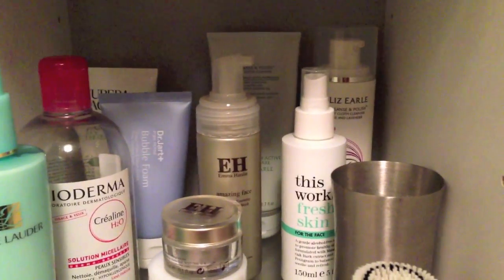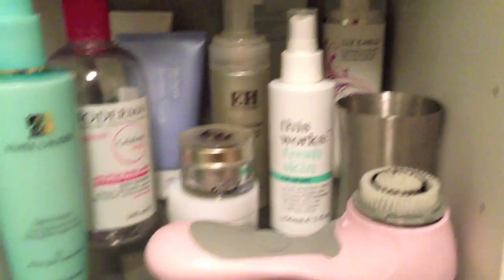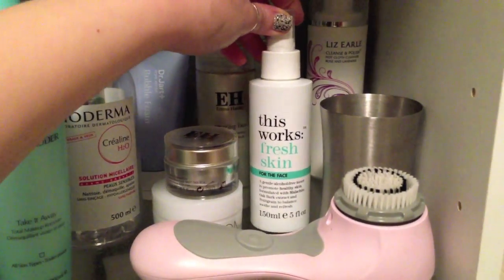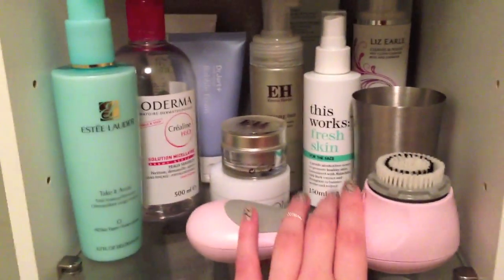I go through Lizelle so much I just buy the larger size. I've still got the limited edition rose and lavender one left but I'm trying to save it because I really like it. I've got a toner — I don't really use toner that often but I'm trying this one out, it's the This Works Fresh Skin one. I absolutely love anything from This Works at the moment. There are some cotton wool pads in there and then obviously my Clarisonic.